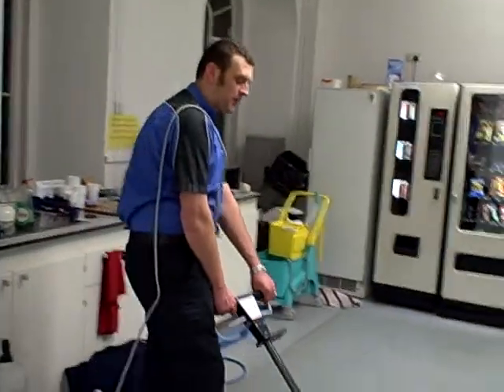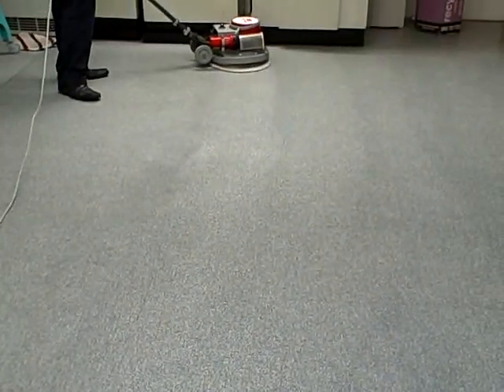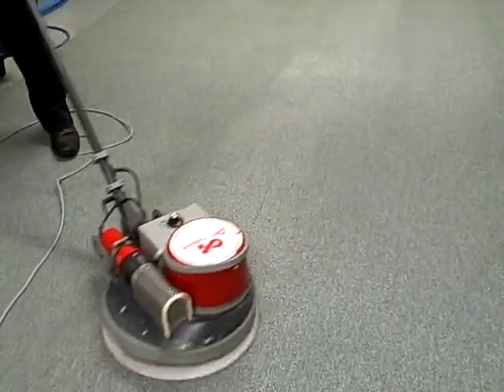It can do quite a nice big area. It's quite a fast system, and it's excellent for maintaining the carpet nice and clean.